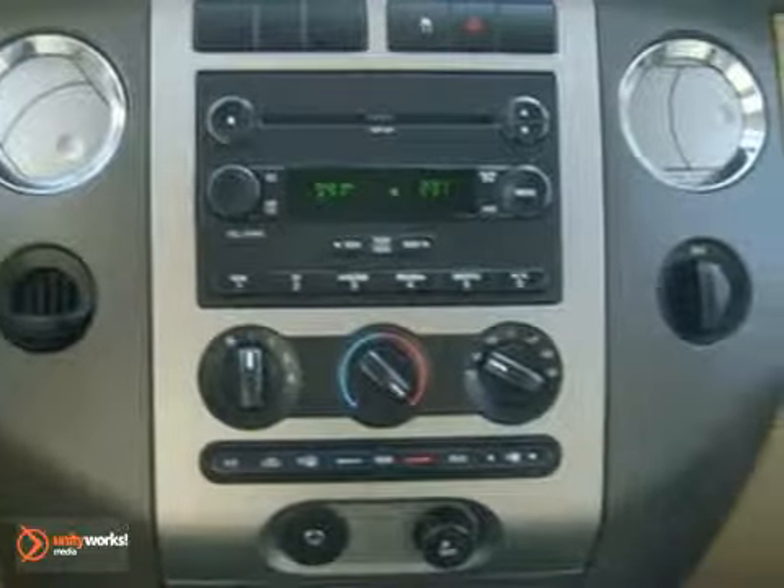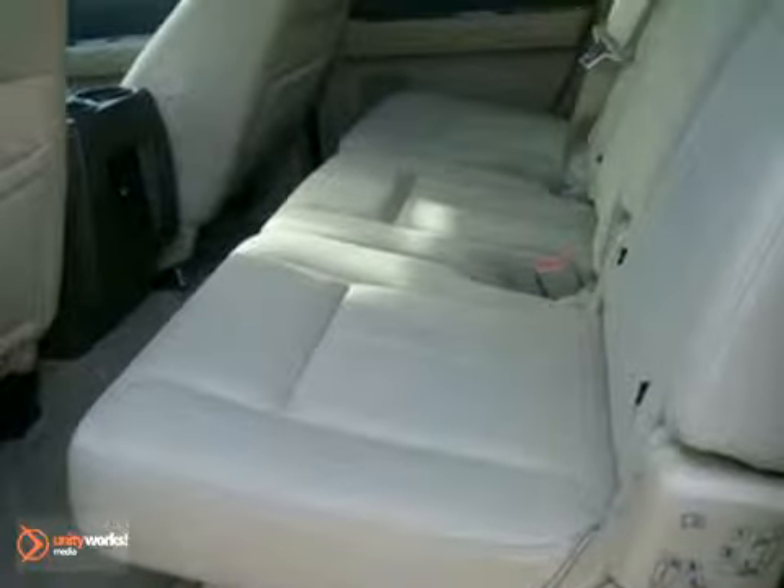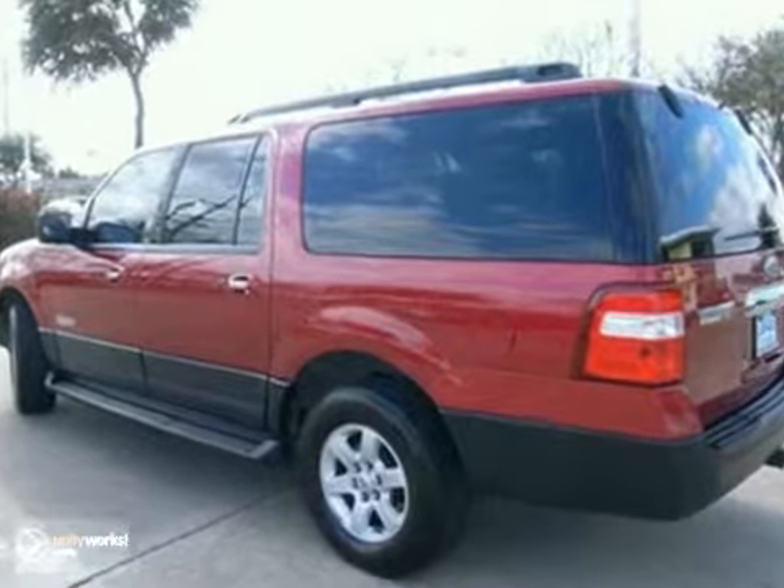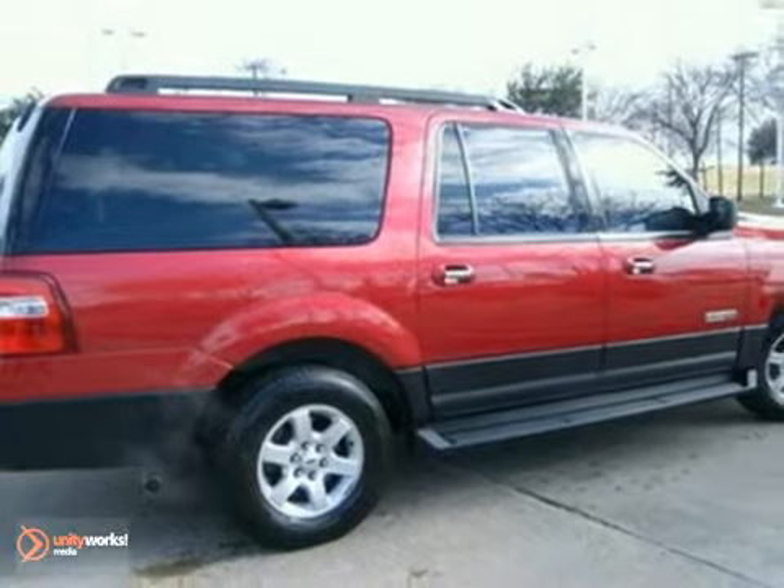With so much room and so many seat configurations, the Expedition EL is the most versatile SUV in its class. In fact, it's in a class all its own. Come on in today and see it for yourself.